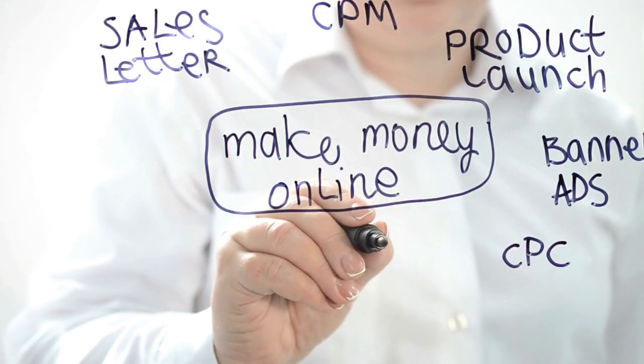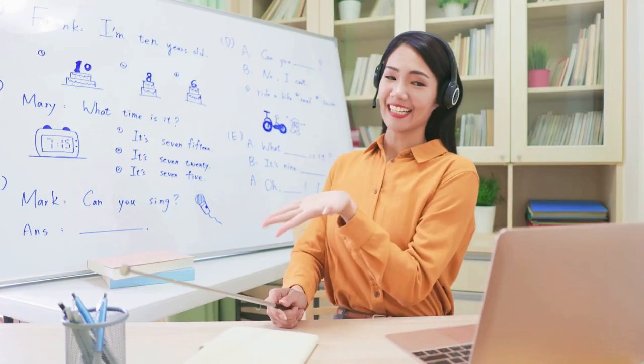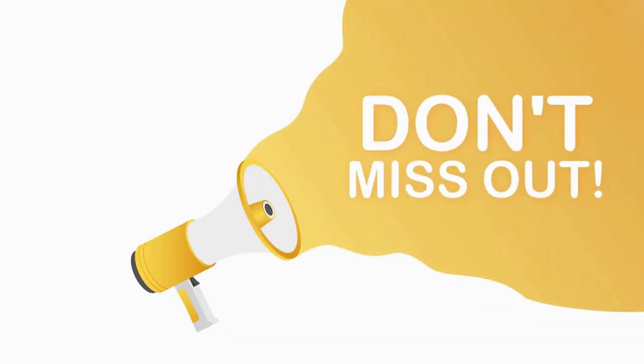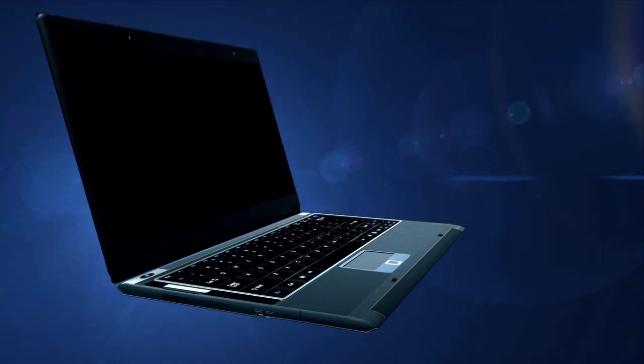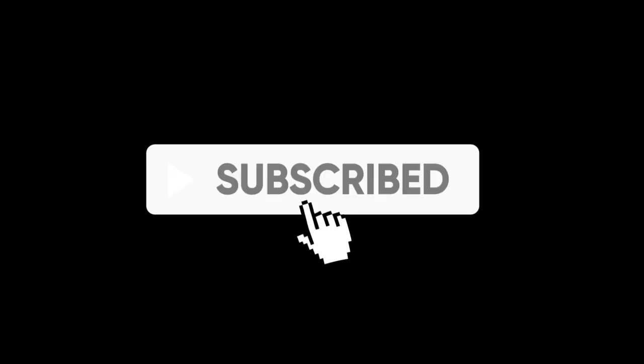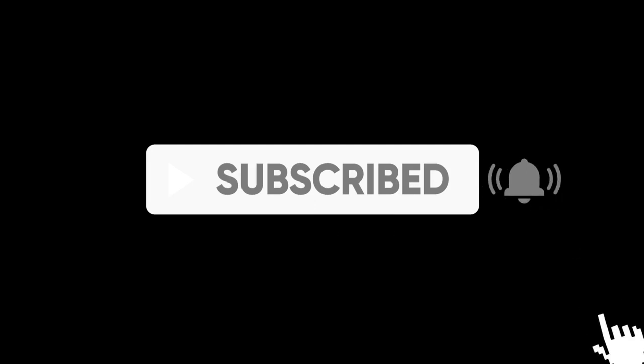This is an incredible way to generate money online, and the greatest part is that I'll show you how to do it. So just stick with me to the end and don't skip forward in this video so you don't miss a single piece of important information if you want to make more and more money online quickly and for free. Before we proceed, I would appreciate if you give this video a thumbs up, subscribe to my channel, and ring the notification bell so you won't miss any of my future videos. Please also leave a comment down below if you have any questions or thoughts.